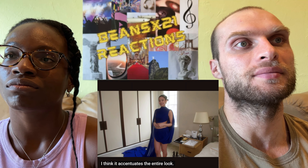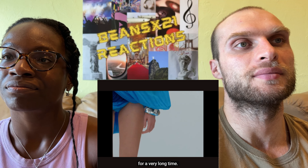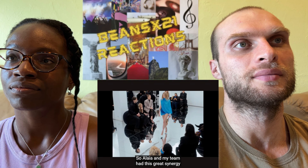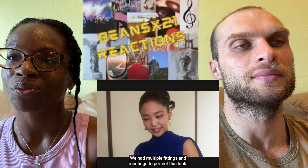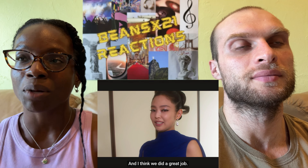Jenny talks about the dress and the long train, noting it accentuates the entire look. Loewe is a brand that has inspired her fashion for a very long time, and her team had great synergy from the beginning. They had multiple fittings and meetings to perfect this look.